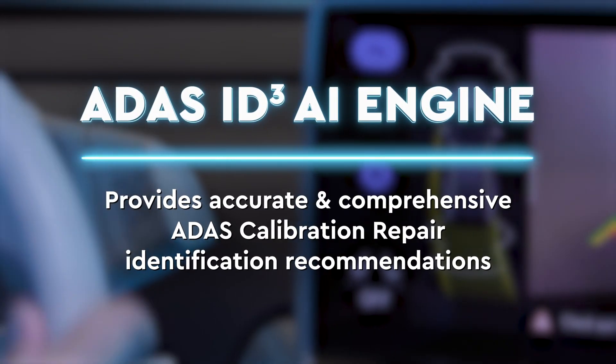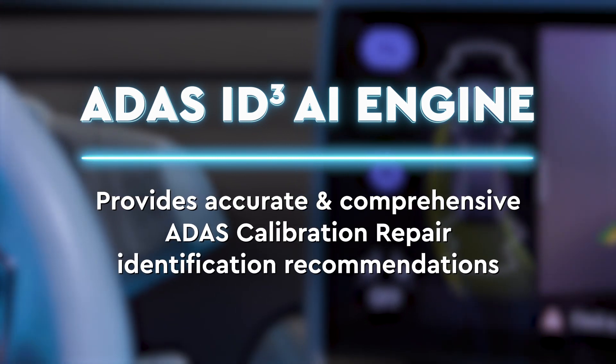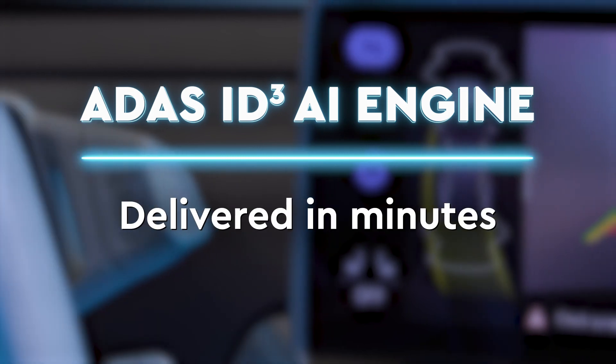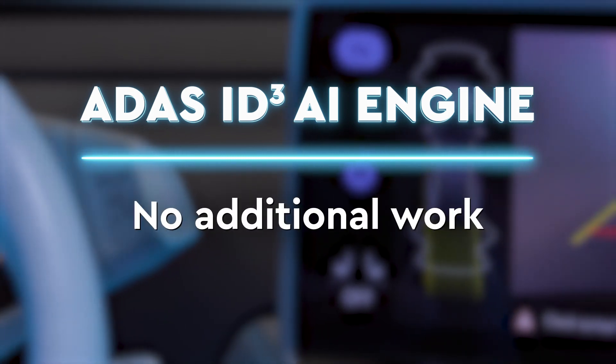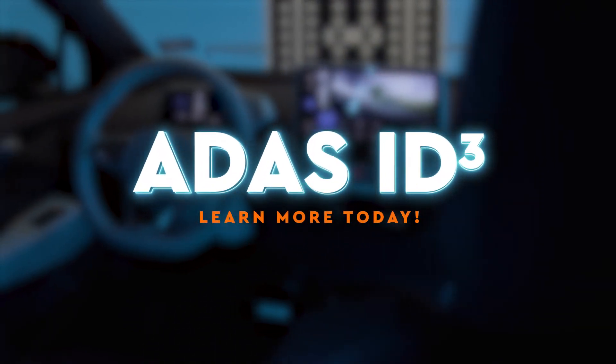ADAS ID Cubed's artificial intelligence engine provides one of the most accurate and comprehensive recommendations to identify ADAS calibration repairs, delivered in minutes without requiring any additional work from your shop. Experience the power of ADAS ID Cubed. Find out more today.